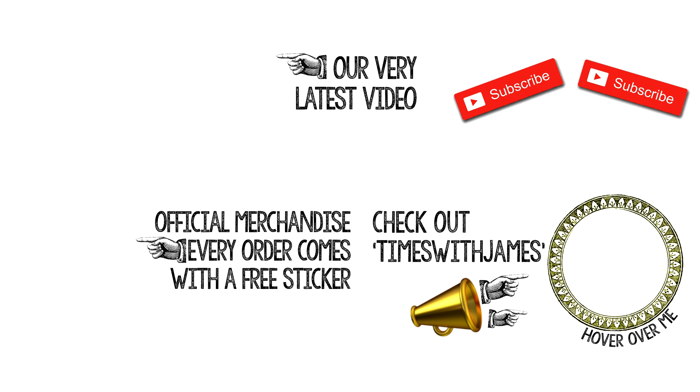I know what you're going to say guys — really unusual video this week. Normal service resumes next week, so please hit that subscribe button. In the meantime, I've got a new video out on my blog channel, Times with James — click on the Times with James icon and check it out. Bye!